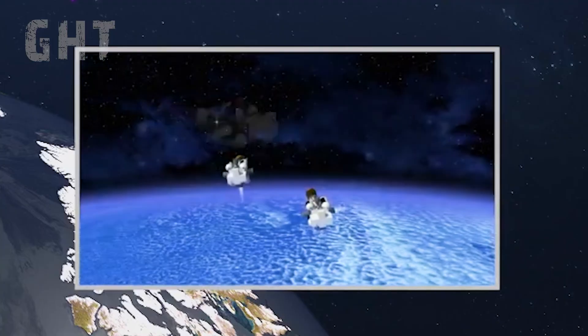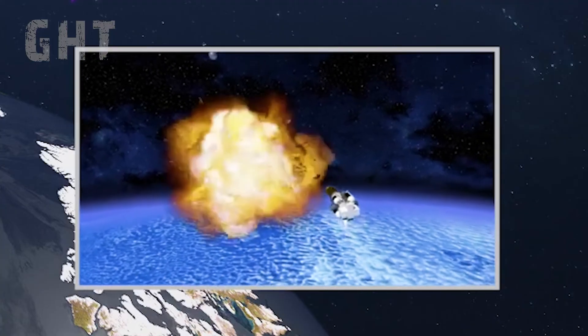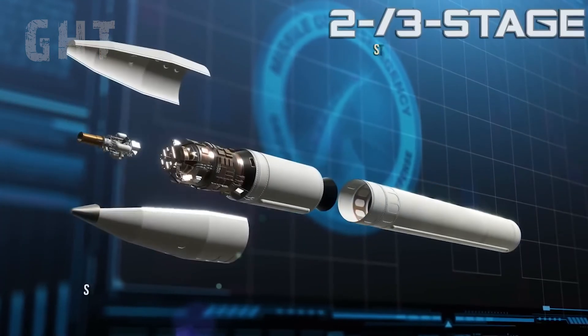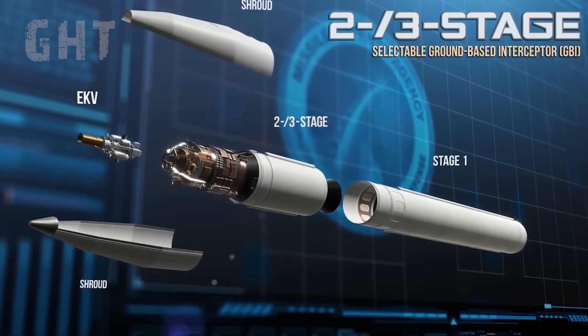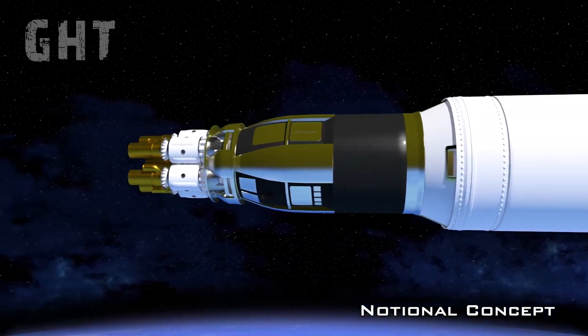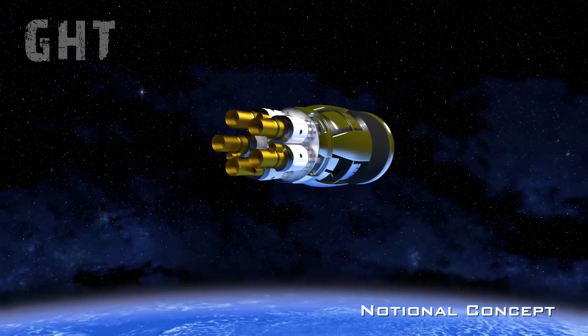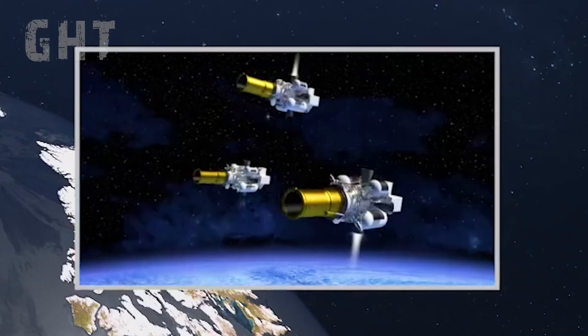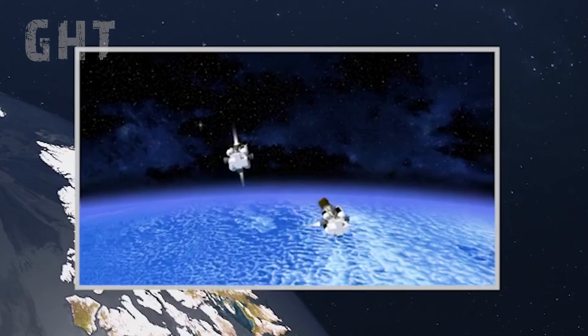However, due to nukes becoming more advanced with countermeasures that can make the EKV's job much harder, it is said to be only 50% effective, which is why four interceptors are used per nuke. The good news is there is a next-generation interceptor coming out in 2028 that will house more EKV interceptors with better target acquisition abilities, which is said to increase the success rate significantly.